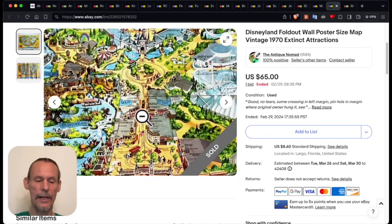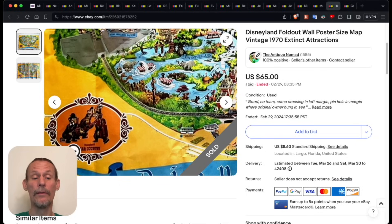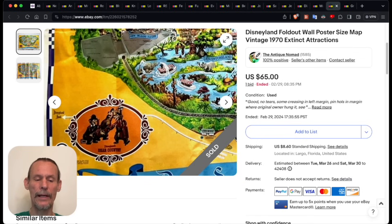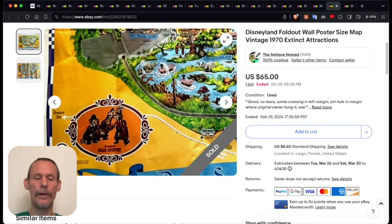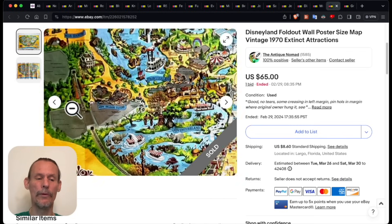They're talking about the spaceport and how it's under construction, which tells us this was done in the late 60s. Another thing that tells us the date is that over here we have Bear Country — this is the beginning of the Country Bear Jamboree, but the Country Bear Jamboree became its own thing later. It was in the Disneyland hotel area first, but then it got to be its own attraction in the park for many, many years.